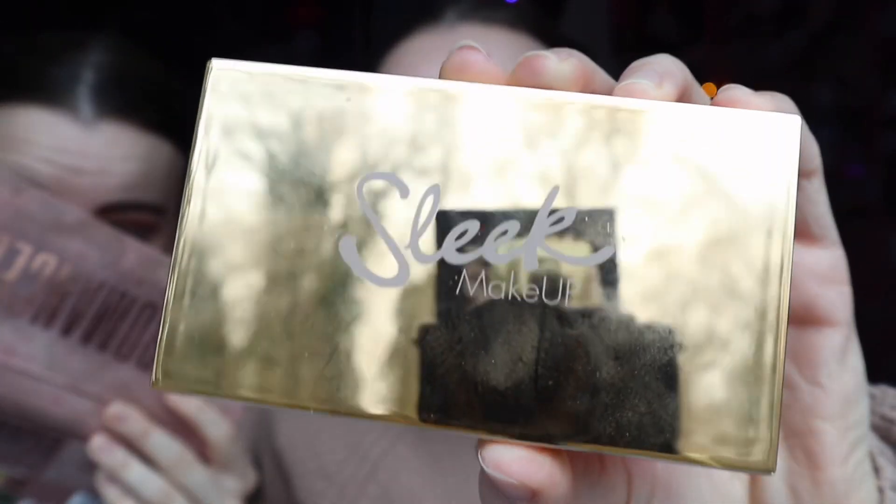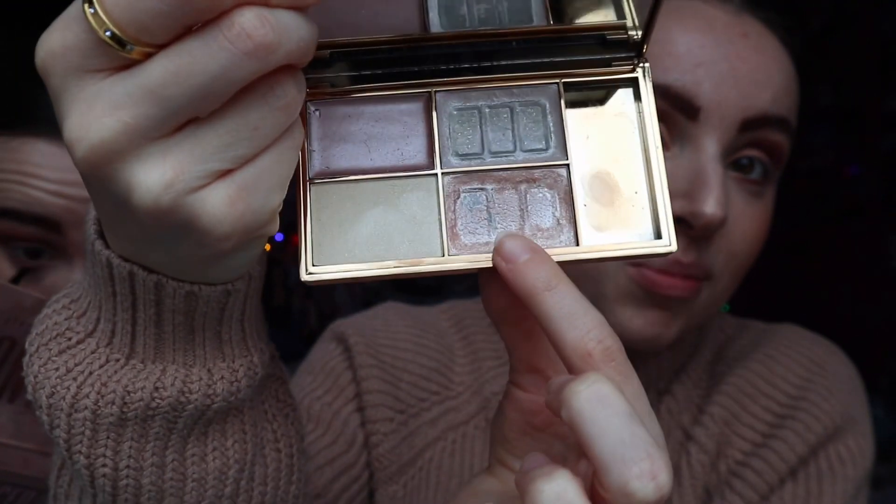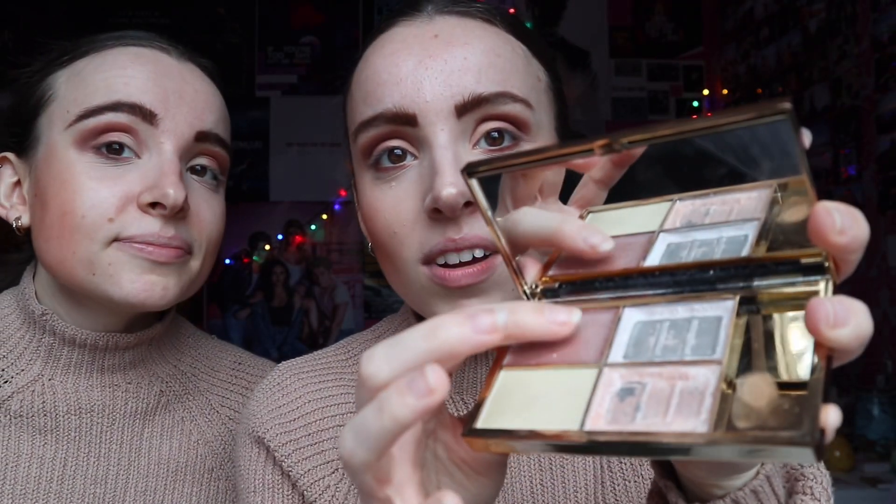A little bit of highlight in the inner corner to brighten it up — using a Sleek makeup palette that was a gift from our friends. We've literally used one shade entirely and we're almost out of another. I love the highlight in the corner — it just brightens it up and brings everything together.